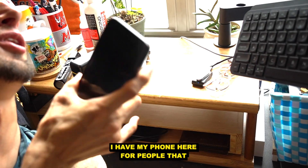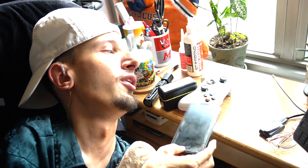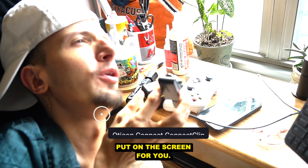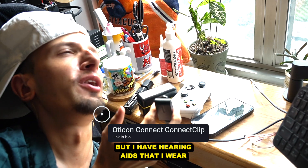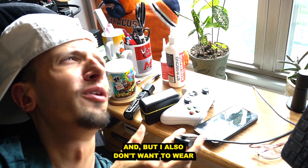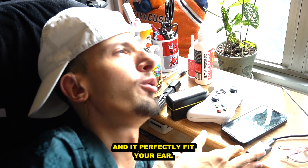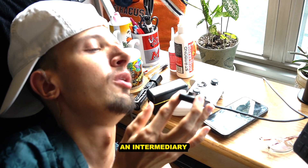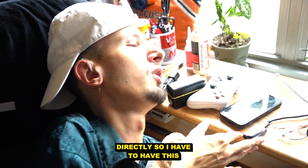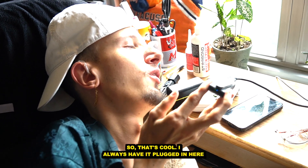I have my phone here for the people that never text me — the only people that text me are my cell phone companies and credit card companies that want my money. This is an Oticon device — I'll put the name on screen. I have hearing aids, and I like to video edit a lot. I don't want to wear headphones, but hearing aids are actually the most comfortable headphones you can wear because they're custom molded to your ear. This device is an intermediary that connects my computer to my hearing aids, since I can't connect them directly.